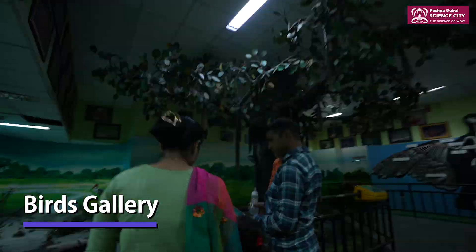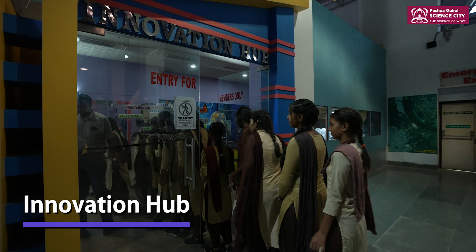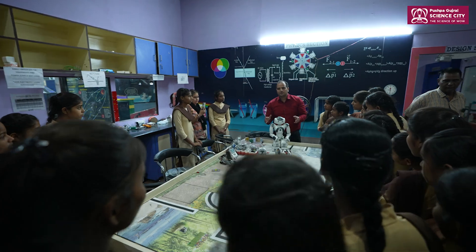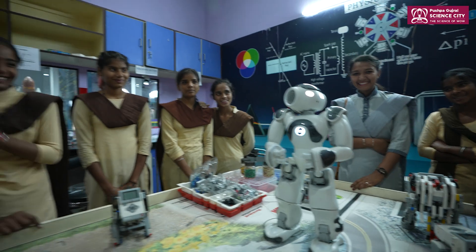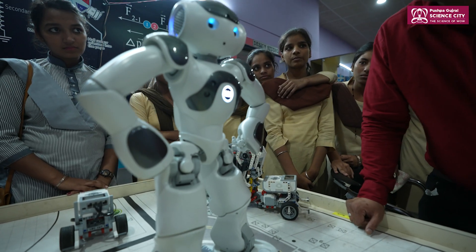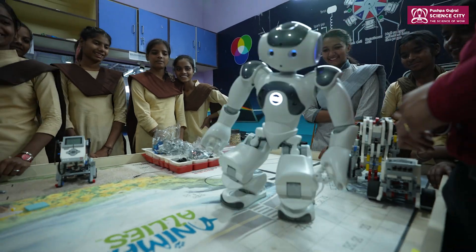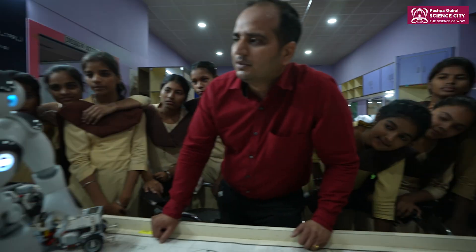The chirping of birds in the aviary soothes your nerves and prepares you for entering the realm of innovation, where scientific equipment and robots encourage you to think outside the box. The Innovation Hub at Science City helps develop your unique ideas and offers mentorship to help you bring them to reality.